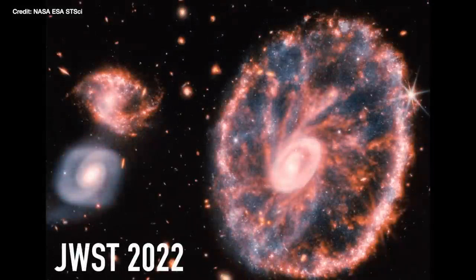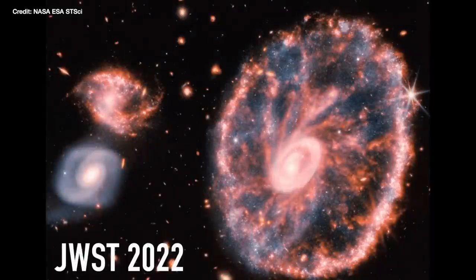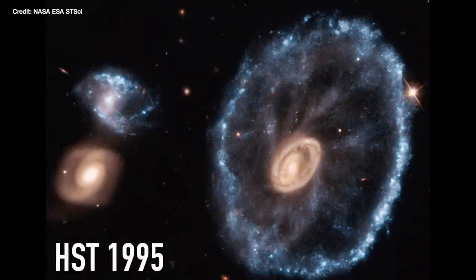In terms of science, I think there were three big questions people had about this image. First, what can it teach us about the Cartwheel Galaxy and how it formed? Second, what are these objects that appear to move between the JWST image taken in 2022 and the Hubble image taken back in 1995? And question three, like all new JWST images, what is in the background that we didn't expect to see that's just as exciting? But let's not get ahead of ourselves.